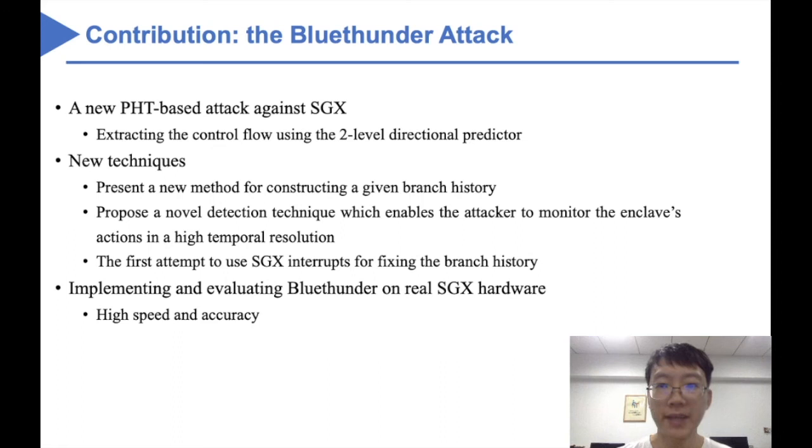We also implement BlueSender on real SGX hardware with the latest patches and evaluate this implementation on several case studies. Experiments show that our attack can outperform the latest PHT-based side-channel by 52 times. Specifically, in the RSA attack, BlueSender extracts the whole private key with 96% accuracy by attacking only once.